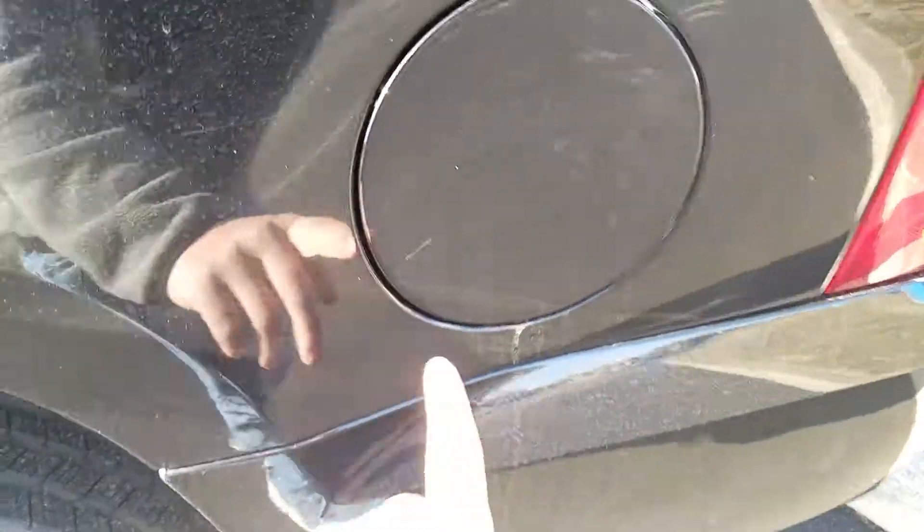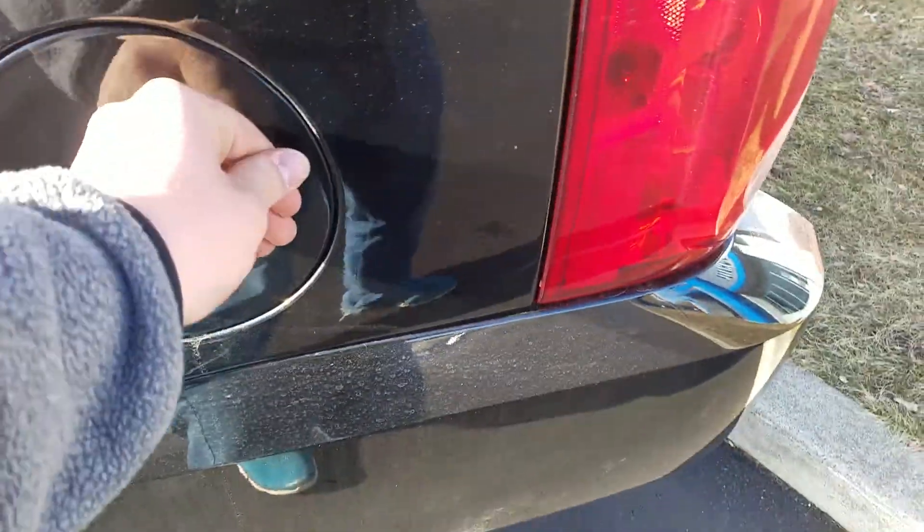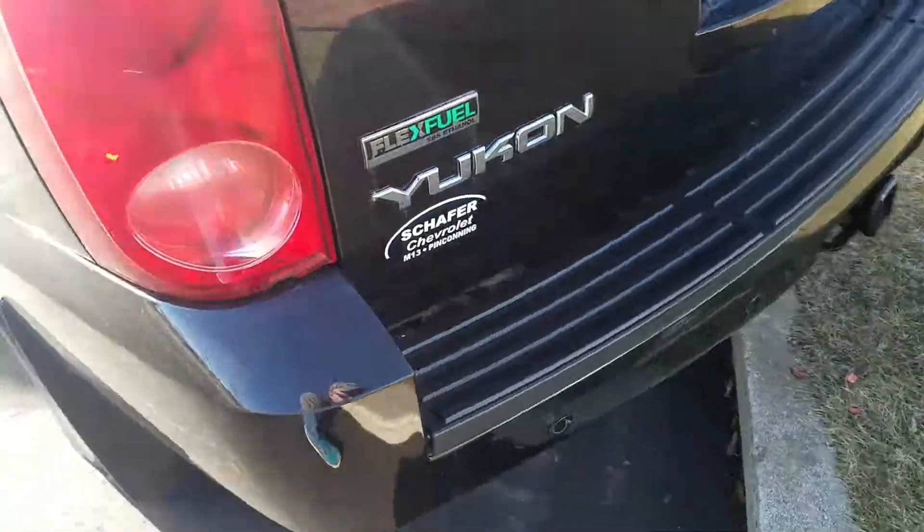The third row seat is also in good condition with a couple of scratches right here. There is also a scratch on the cap door of the fuel tank. Moving to the rear hatch of the vehicle.